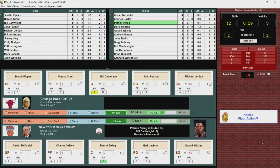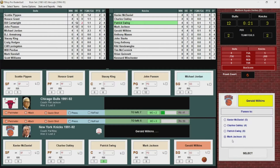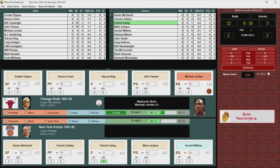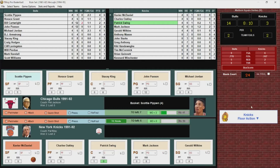Foul called on Cartwright — his second — they'll have to get him out. Here comes Stacey King. Pippen gets it into Ewing, Ewing misses. Jordan comes away with it, up ahead to Scottie Pippen who drives, shoots and scores on the fast break. Pippen with four, and it's 14-3.